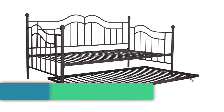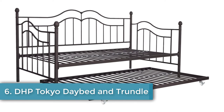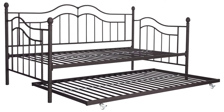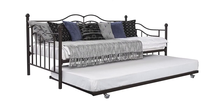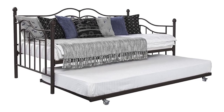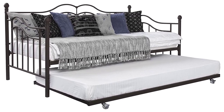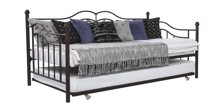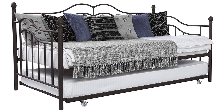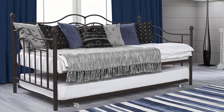Number six: DHP Tokyo Daybed and Trundle with Metal Frame, in twin size, with a one-year limited warranty. Day beds are the original Swiss Army knives of furniture — they can act as a couch during the day or a bed at night, perfect for small apartments or extra sleeping space for guests. It's hard to beat the DHP Tokyo Daybed, which features an elegant Victorian design available in bronze or white, pairing well with both contemporary and country-inspired furniture.